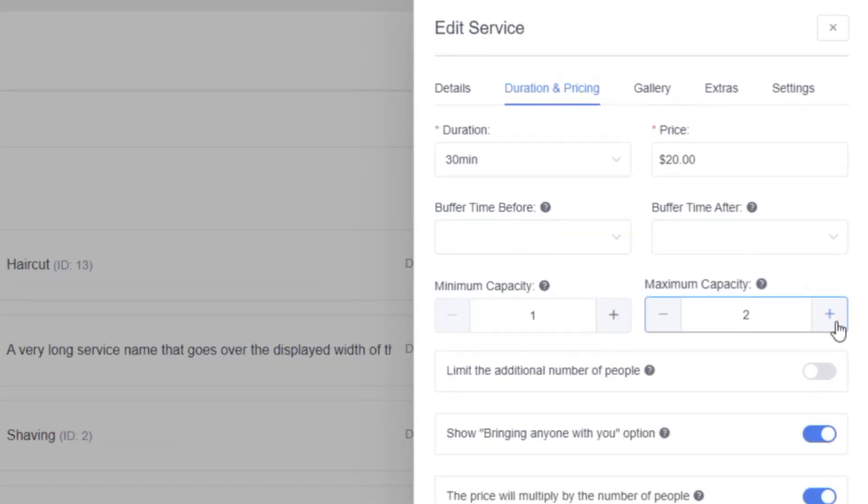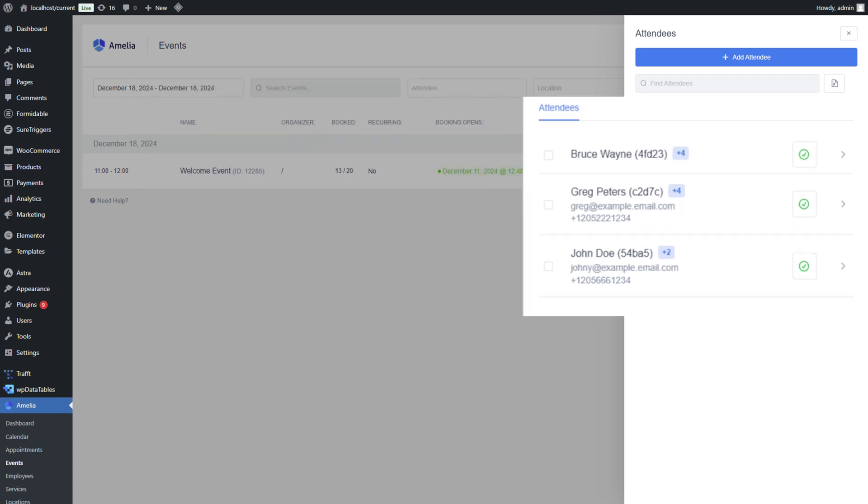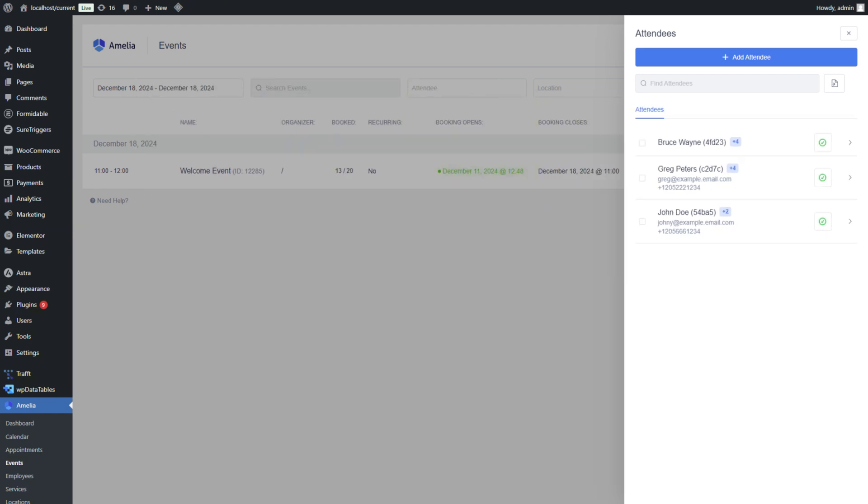This option becomes available when you set the maximum capacity for a service or event to more than one. It allows multiple smaller groups to book a larger appointment or event without one large group taking up the entire time slot.